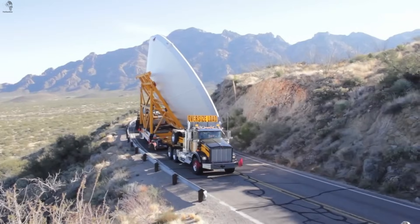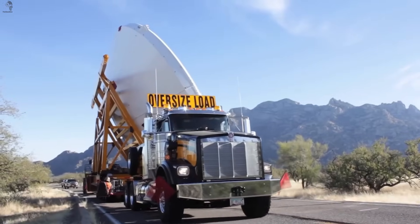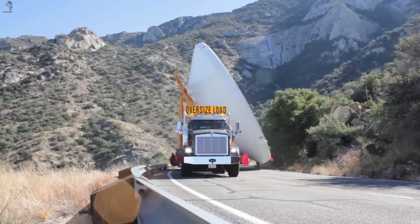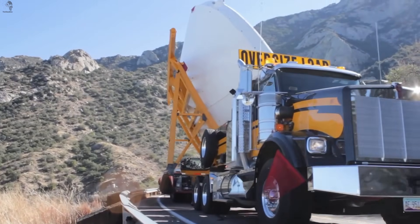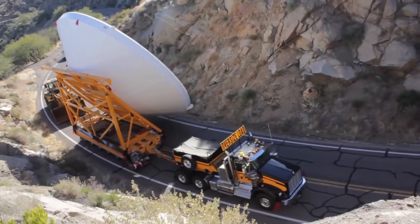Engineers had to calculate the center of mass with incredible precision. Because this satellite dish is so huge, even a few centimeters off-balance could tip the whole convoy. That's why they transport it standing upright, held by a custom-built tilting frame.